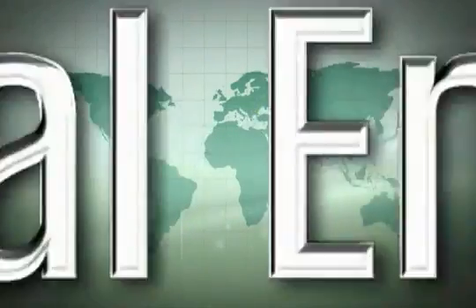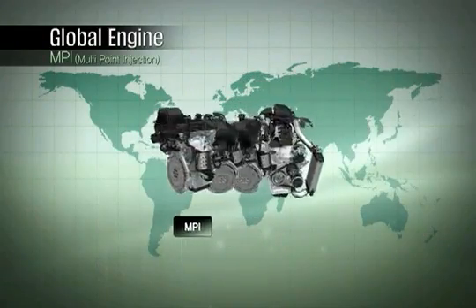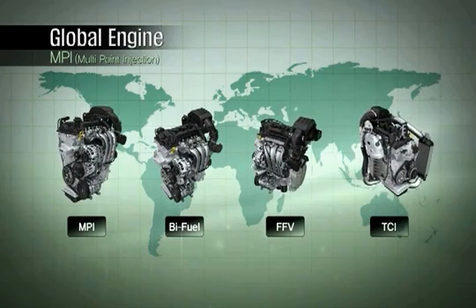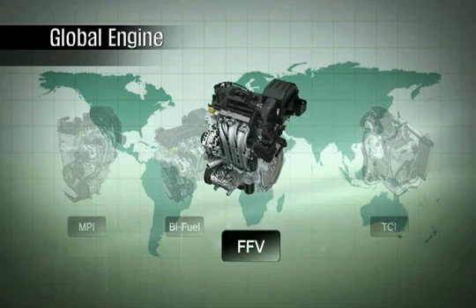In addition to MPI, the Kappa three-cylinder engine features a wide range of engine variations to meet the unique requirements of different regions around the globe. It is also the world's first engine with a bi-fuel LPI system. This system is capable of using LPG and gasoline simultaneously to meet the demands of customers in markets where LPG fuel is available.